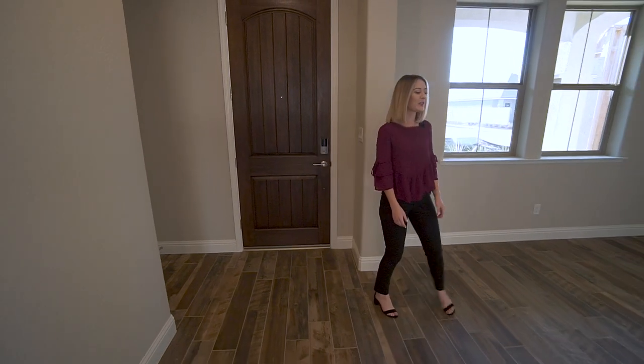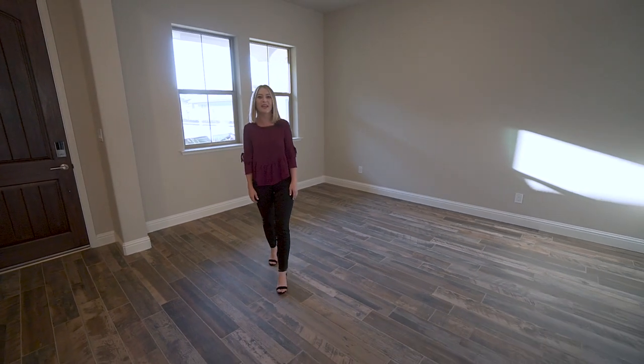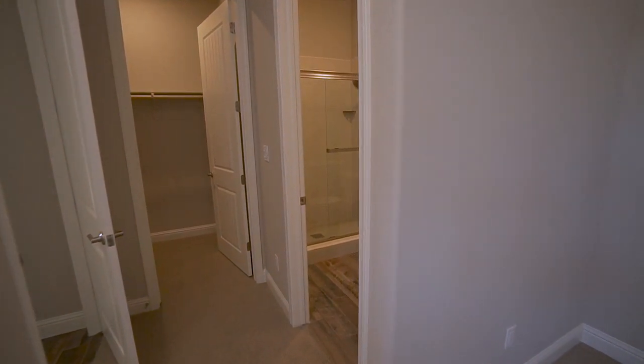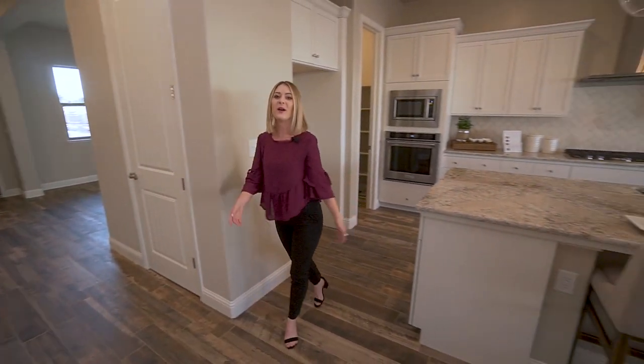As we step in, the first thing you'll notice is this library that you can use as an office space or a game room for the kids. And just off the front door, you have the perfect guest room that features a bedroom, full bathroom, and a closet.